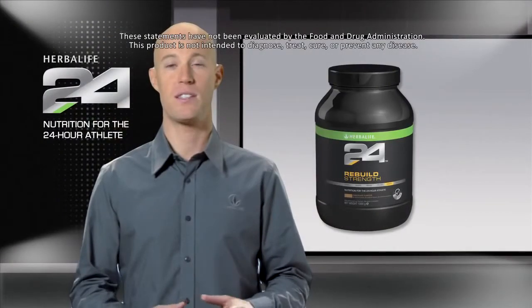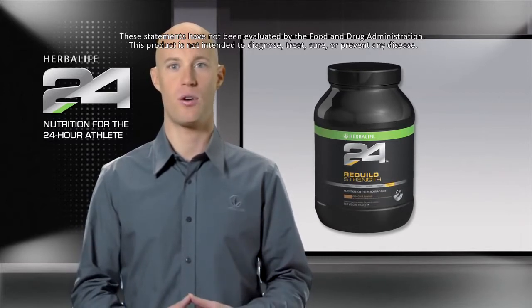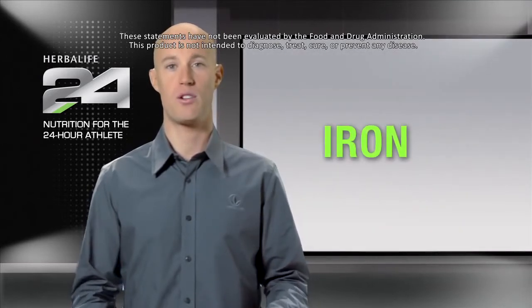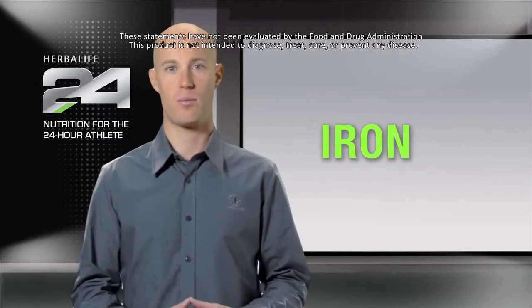This makes Rebuild Strength ideal for not only weightlifters, but anyone interested in enhancing body tone through strength training. Herbalife 24 Rebuild Strength also contains iron, which contributes to normal energy metabolism, the formation of red blood cells, and oxygen transport throughout the body.